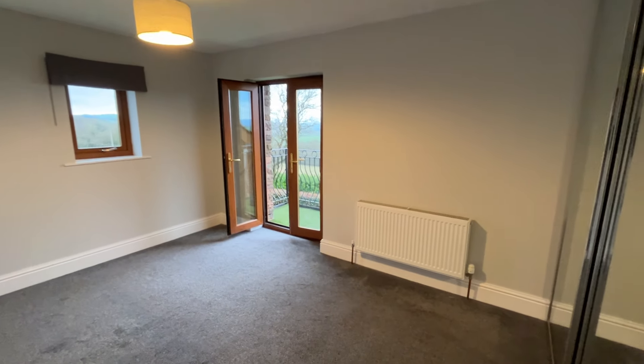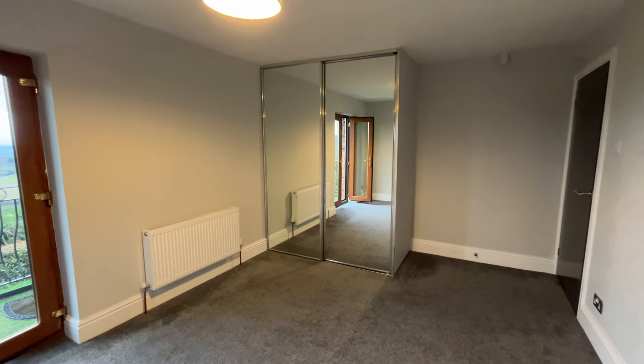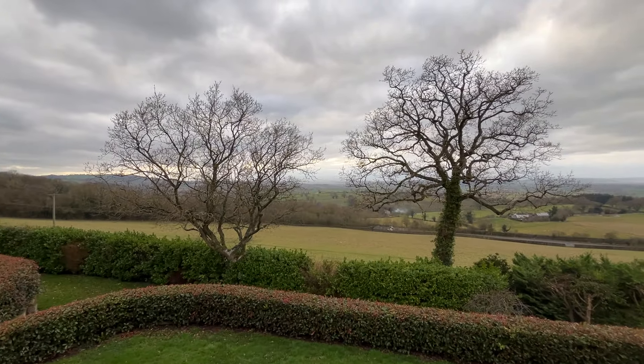The final bedroom is again a great-size double with mirror-fronted wardrobes — handy built-in storage — and the added feature of a Juliet balcony, just to enjoy those amazing views.